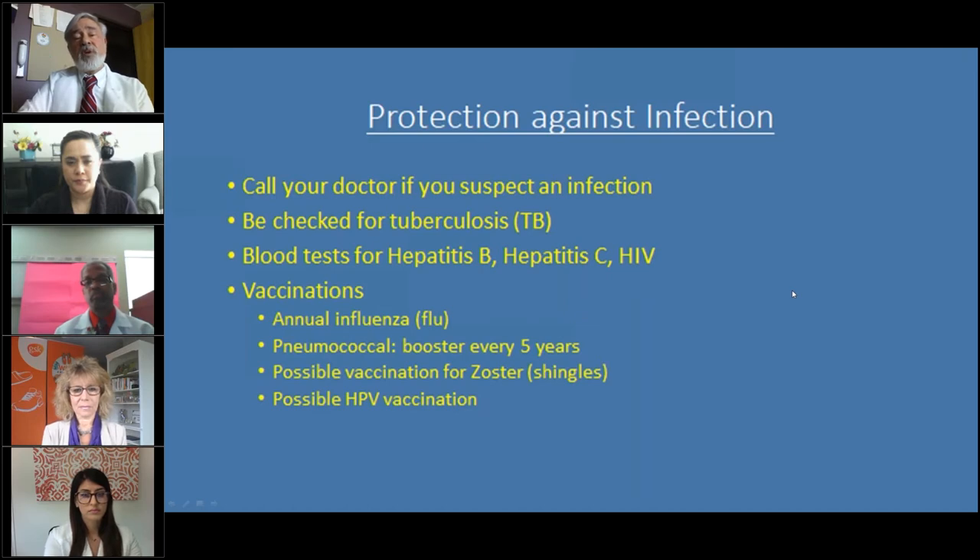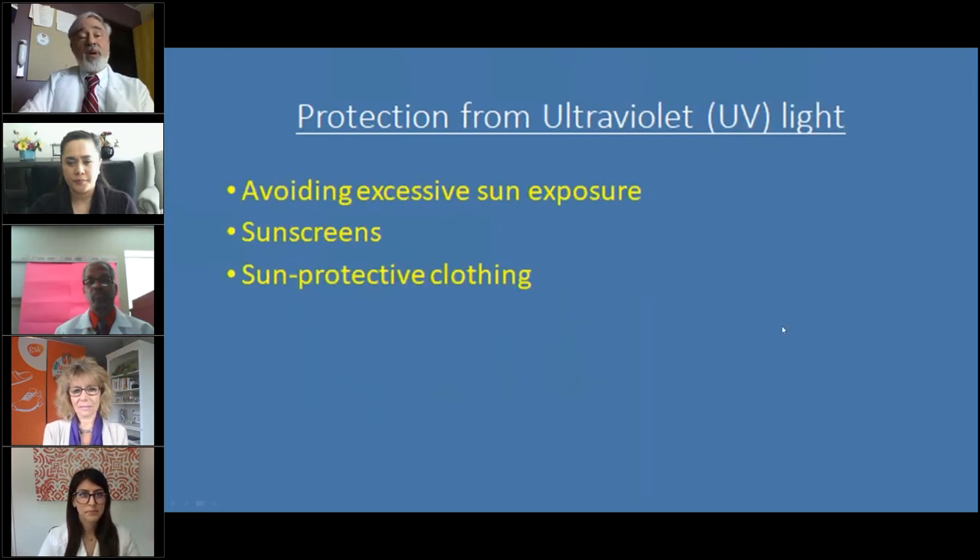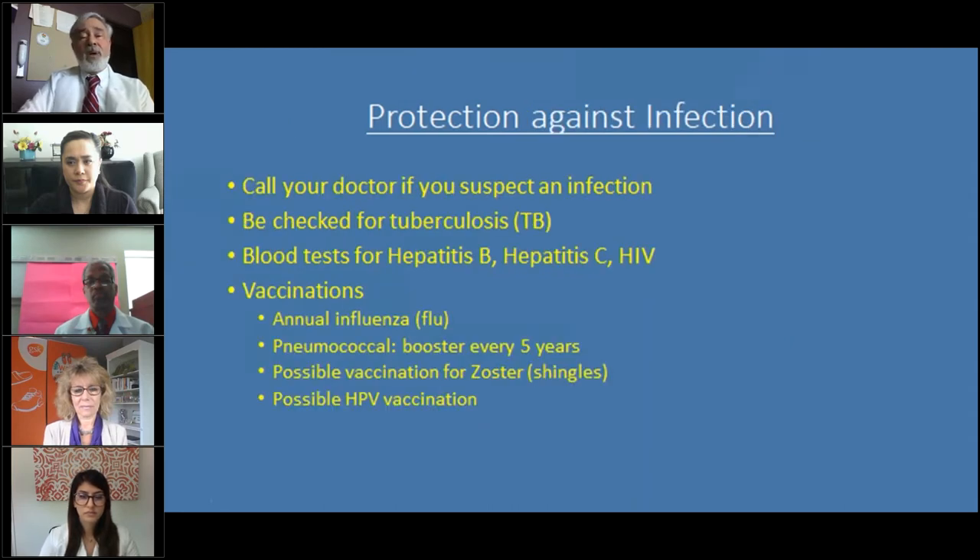When you take medicine for lupus, your immune system may be weakened — this is especially relevant in the current COVID-19 environment. If you suspect you're coming down with an infection, get the right advice from your doctor. Everyone should be checked for tuberculosis before starting strong lupus medicine — nowadays it's a simple blood test. Blood testing is also available for past exposure to hepatitis B, hepatitis C, or HIV. If you have any of these, you and your doctor can work together to take lupus medicine safely.